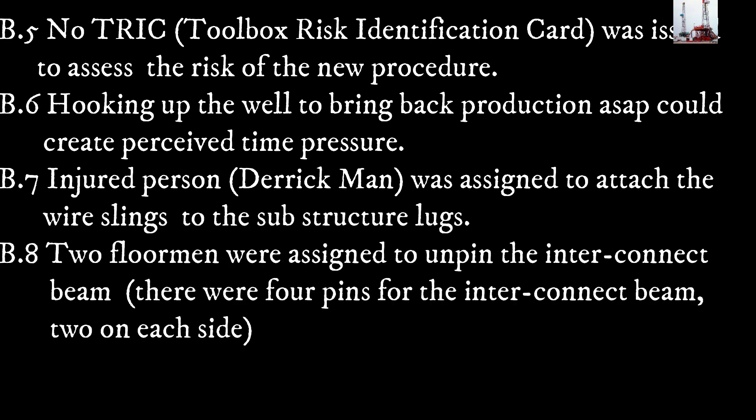B.5: No toolbox risk identification card was issued to assess the risk of the new procedure. B.6: Hooking up the weld to bring back production as soon as possible could create perceived time pressure.